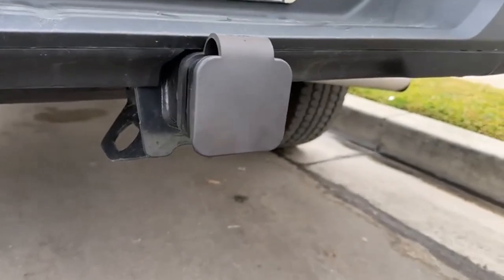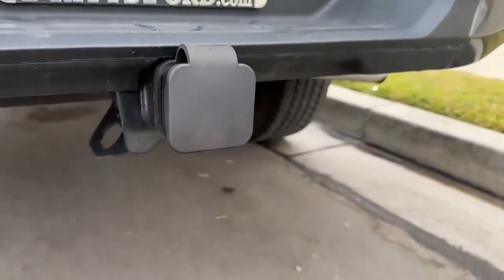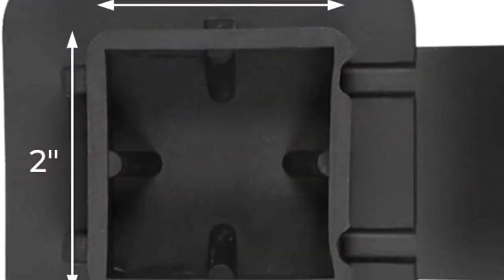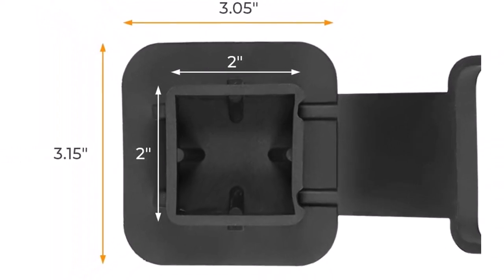What we like about it: it can be left on your hitch even when you're towing, and its high-quality rubber construction offers durability, backed by a 1-year warranty. What we don't like about it: it is not weather-resistant or weatherproof.